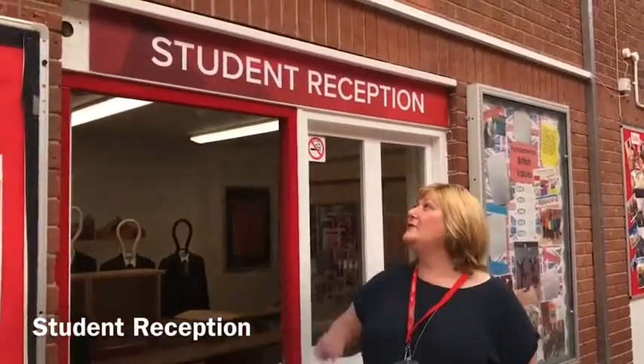If you need to speak to our receptionist Mrs Hewitt, you'll come to this entrance which is the student reception. Sometimes if our matron's not in school, Mrs Hewitt will also take care of your medical needs.